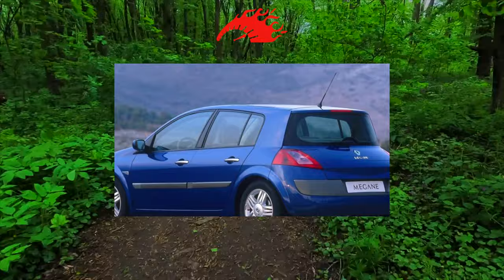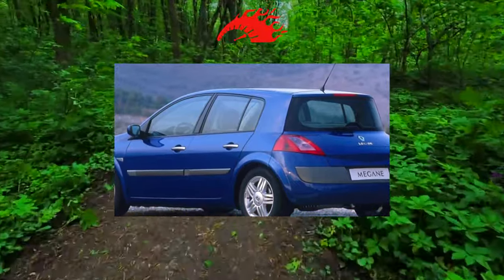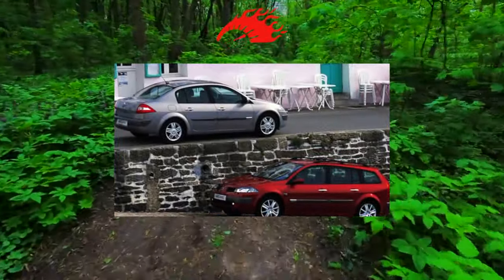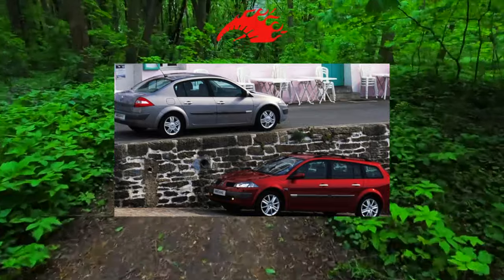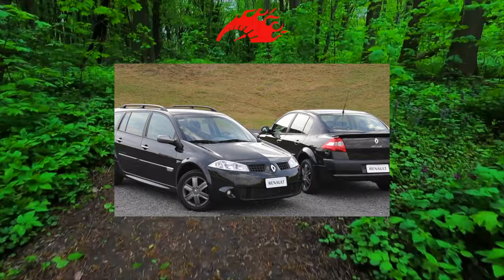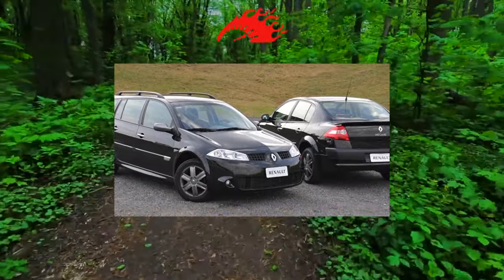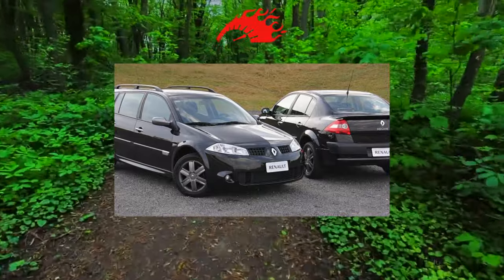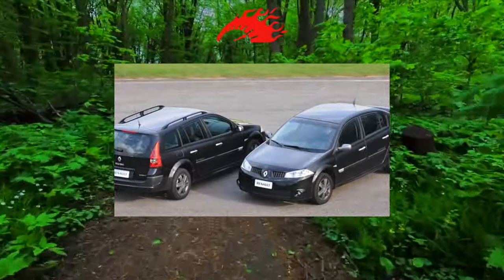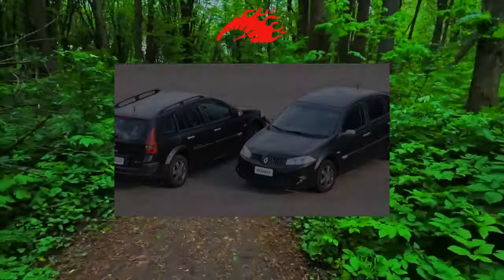The suspension design can be called classic for a car with French roots: front independent on McPherson struts with an anti-roll bar, rear semi-independent with a torsion beam. The car has enviable smoothness and good stability at speed; however, the price of these benefits is quite high. Already by 25,000 km, it may be necessary to replace the front shock absorber supports and the stabilizer strut. When choosing a car with decent mileage, carefully examine the silent blocks of the front levers and rear beam, as well as the ball joints.